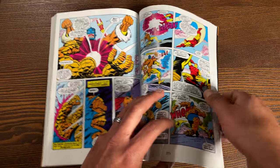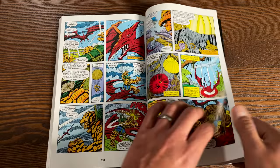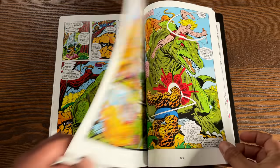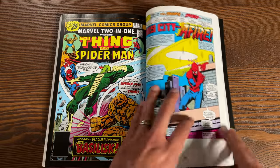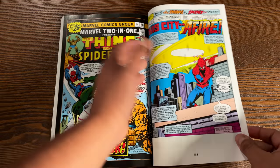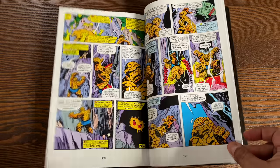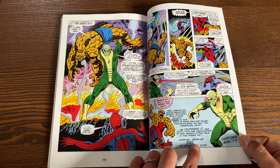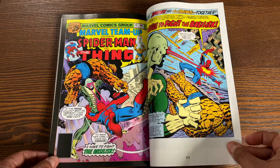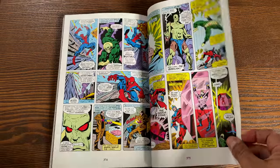We have the team-up with Tigra after an adventure with Kezar in the Savage Land, leading into Marvel Two-in-One number 17 featuring the Basilisk — the team-up with Spider-Man — which continues in Marvel Team-Up number 47. The issue even says 'to be continued, don't forget to pick up Marvel Team-Up number 47 on sale in two weeks.'